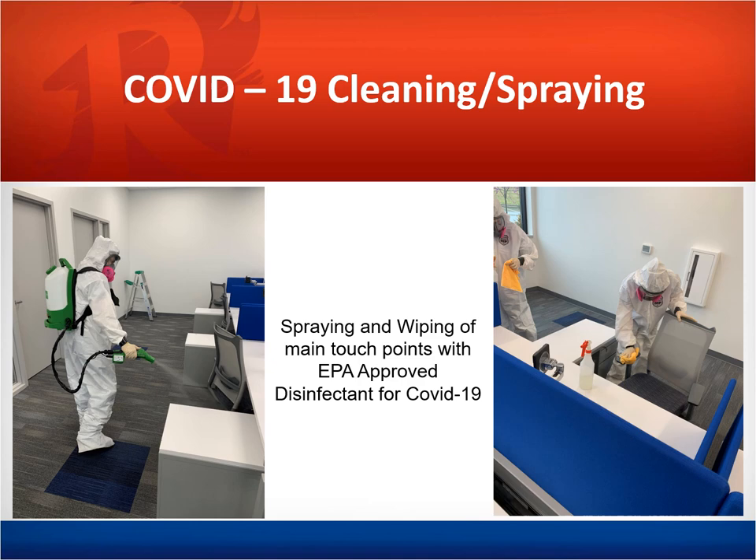We can go into an unoccupied space and use a sprayer or fogger machine to spray that EPA approved disinfectant. We also follow it up with wiping down the main touch points within the space, such as armrests, phones, light switches, doorknobs — those kinds of things that people touch on a regular basis. This process is priced at a per square foot rate for spraying, and then an hourly price based on each man hour for the wiping down and cleaning process.